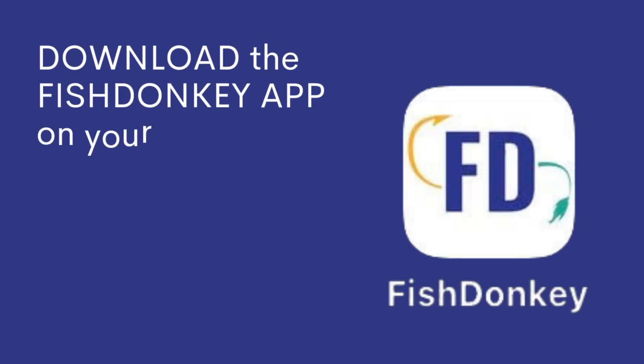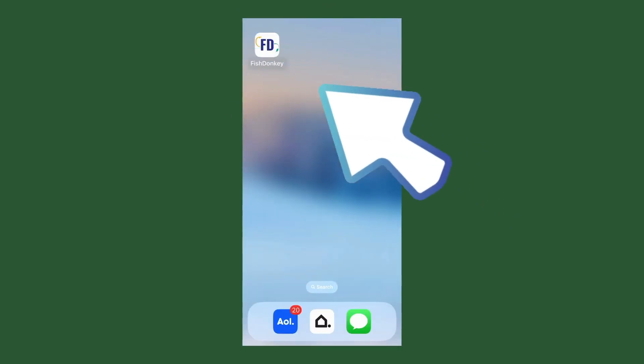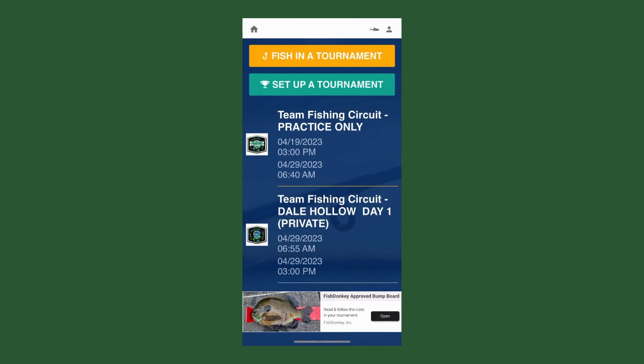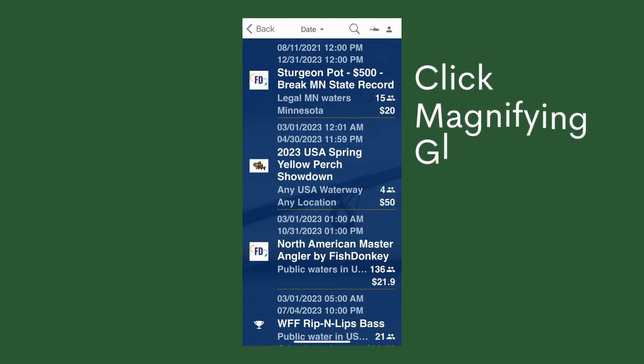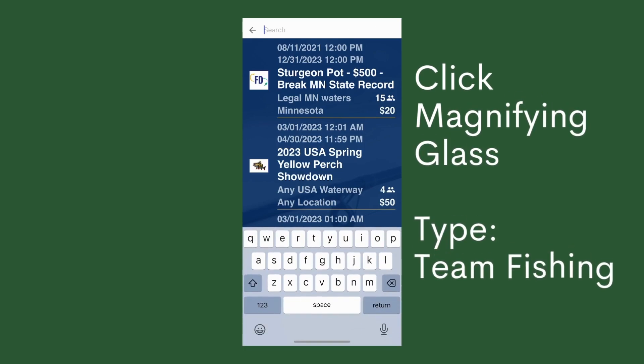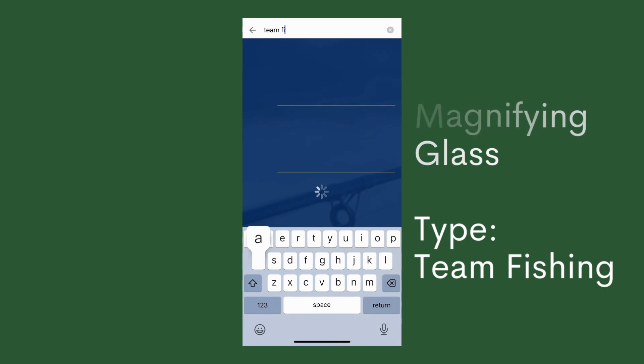Download your app at least a week prior to the event so you are familiar with how the app functions. Once the app is downloaded, you can then choose 'Fish in a Tournament.' Click on the magnifying glass and type in 'Team Fishing.' Once that's accomplished, you'll be prompted to the next move.